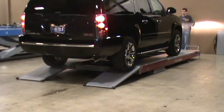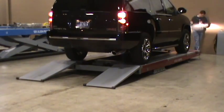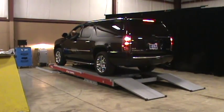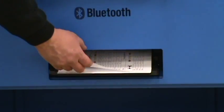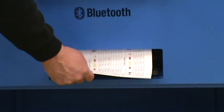Speed and accuracy are two of the most important factors in generating alignment profit dollars for your company. How much time does it take after you pull the vehicle onto the lift until you print the report comparing factory specs to vehicle specs?